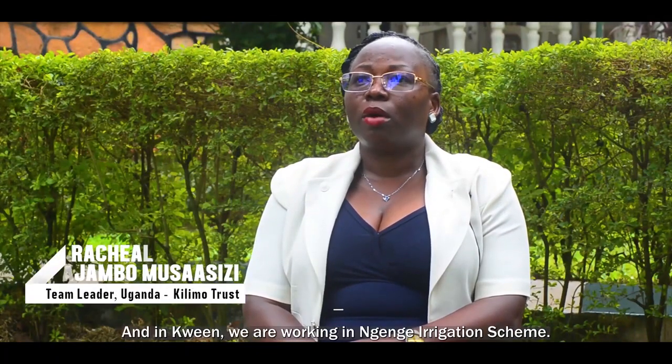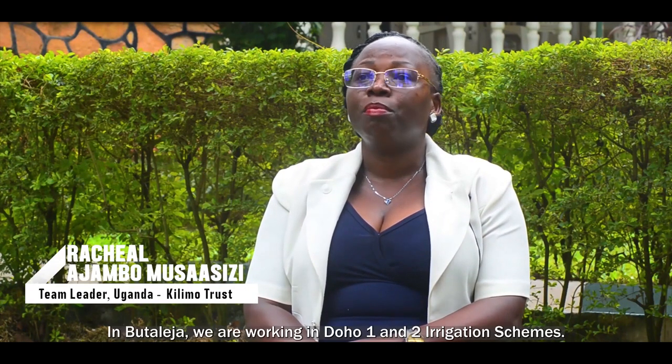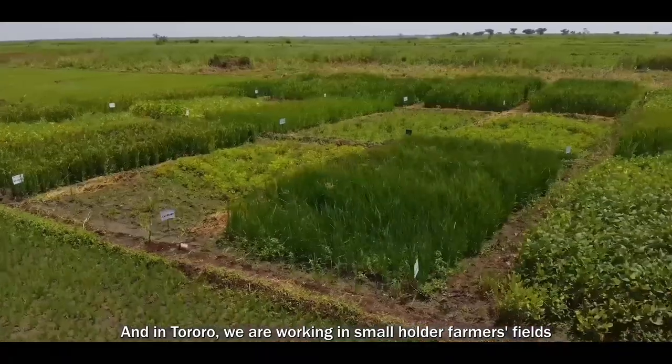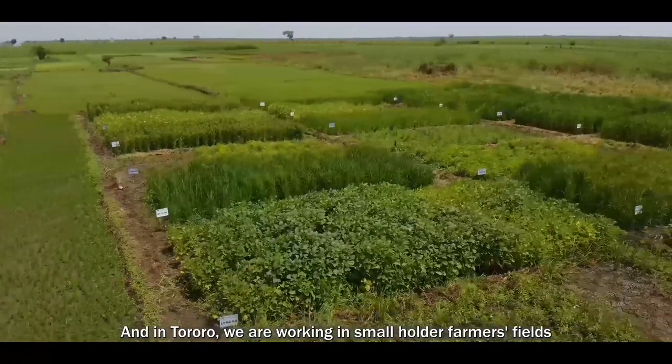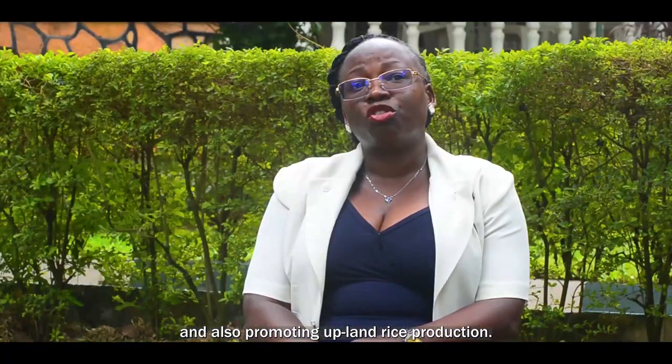In Butaleja, we are working in Doho 2 and Doho 1 irrigation schemes. In Tororo, we are working in smallholder farmers' fields and also promoting upland rice production.